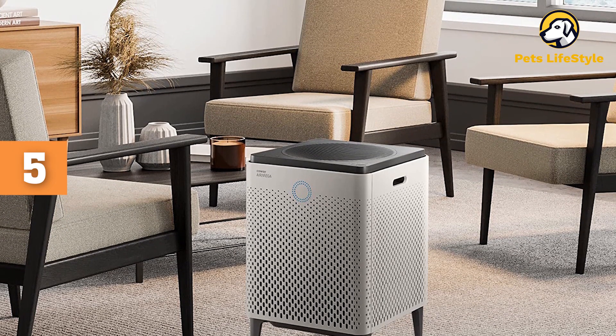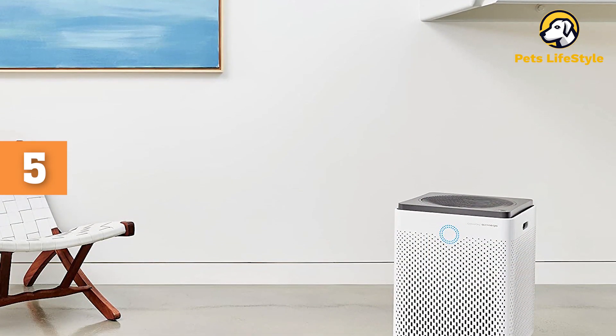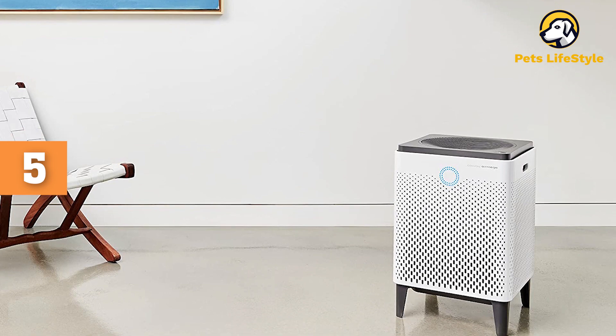For anyone with an open floor plan that includes a living room, kitchen, and dining room, it's the only air purifier that's powerful enough to take care of your entire space in a single package.